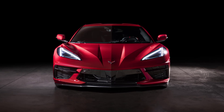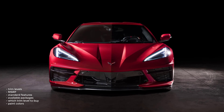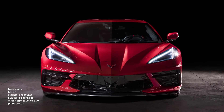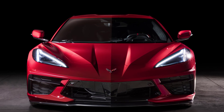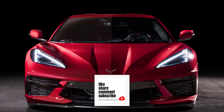That's it — I'm going to wrap this video up. I went over the trim levels, MSRP, standard features, available packages, which trim level to buy, and the paint colors for the 2023 Chevy Corvette Stingray. If you found this video helpful, informative, or entertaining, please like, share, and subscribe to my channel. Thanks for watching.